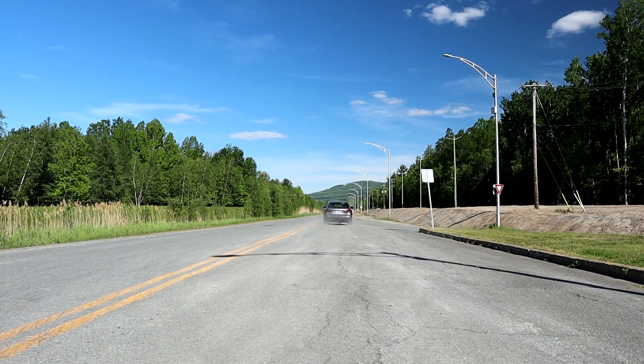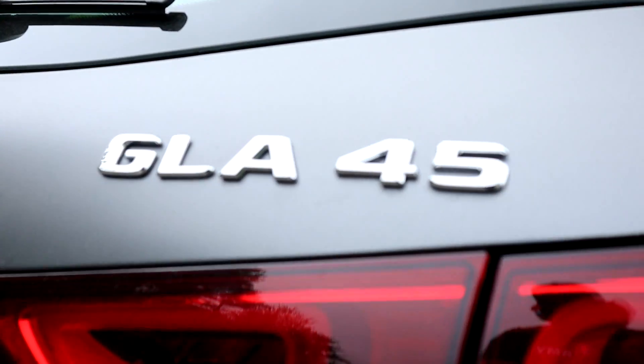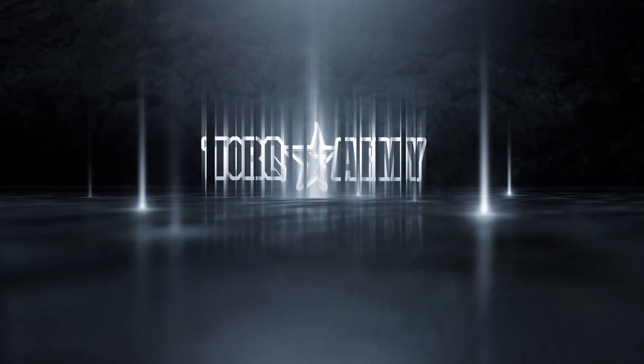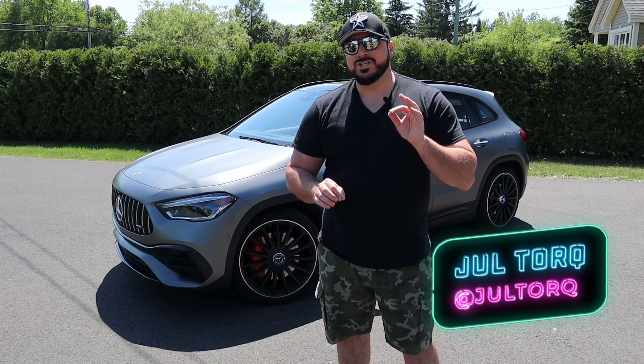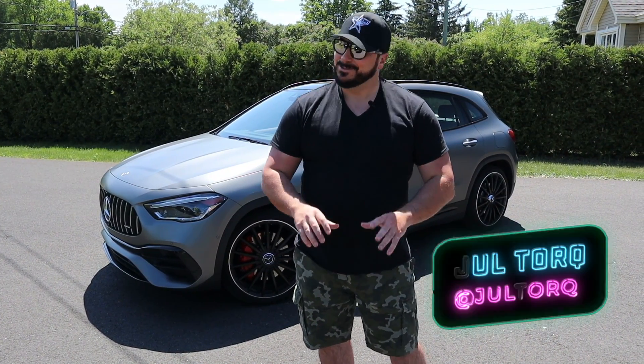Let's get started. This week, I drive the Mercedes-Benz GLA 45 AMG 4MATIC Plus 2021.